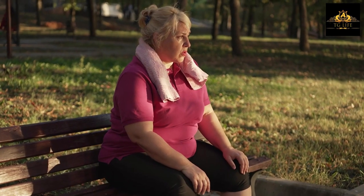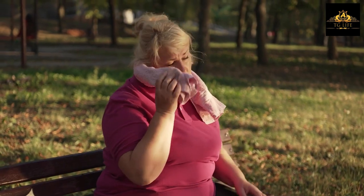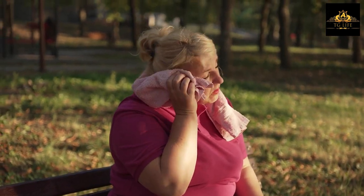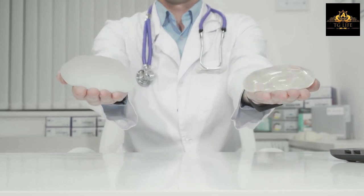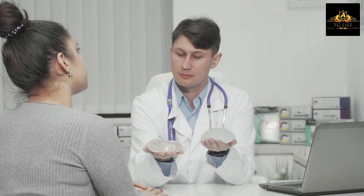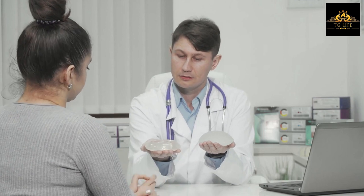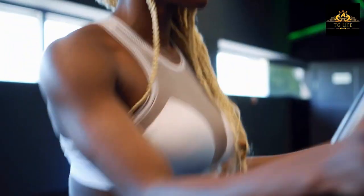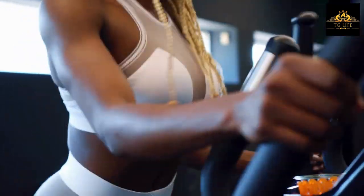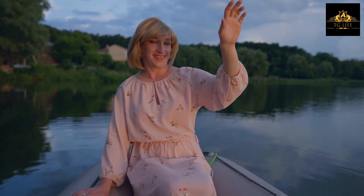Tip number one: Enhance your bust size. One of the best ways to create a more feminine silhouette is to enlarge your chest. You can do this with breast forms, which are prosthetic breasts that can be worn under your clothing. They come in a variety of shapes, sizes, and materials — including silicone, foam, or even water-filled breast forms. Make sure to choose breast forms that match your body type and are proportionate to your body size.